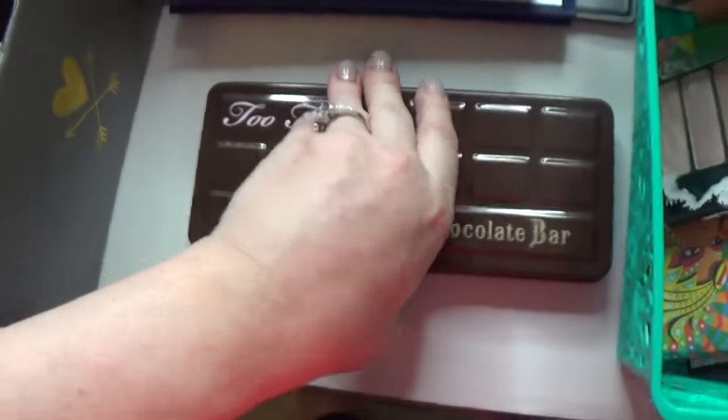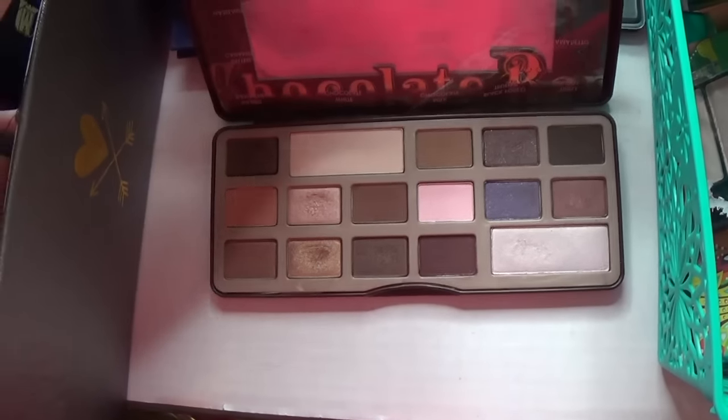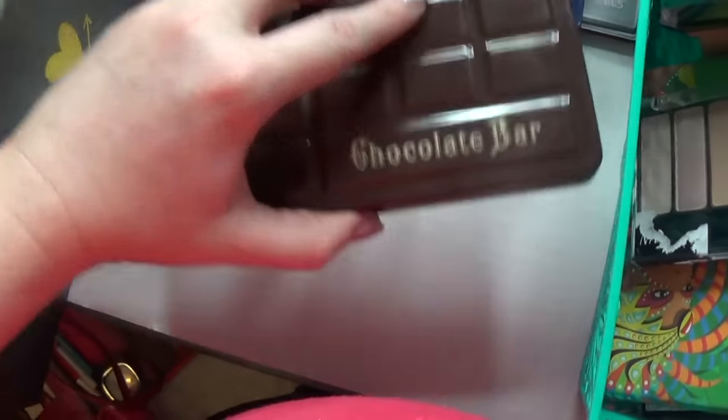Too Faced Chocolate Bar — this is a classic. It's gorgeous, makes beautiful looks, and smells like chocolate.